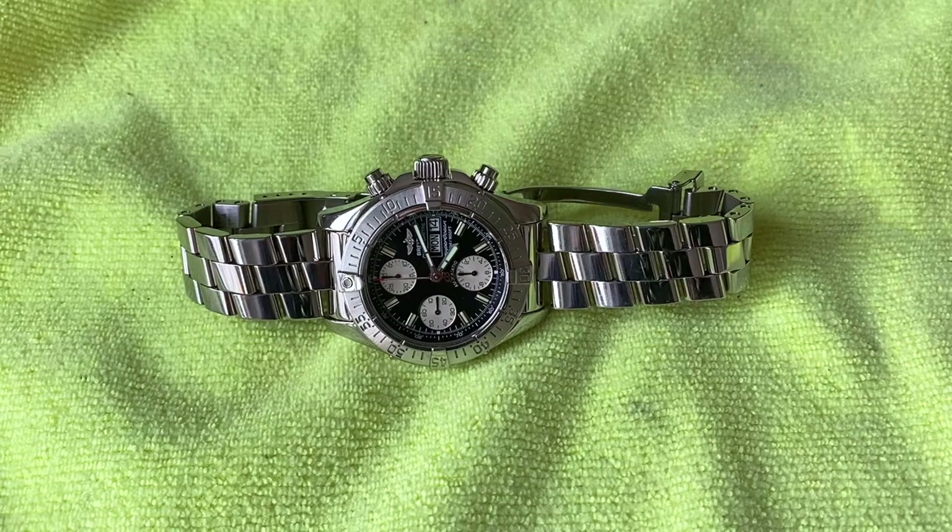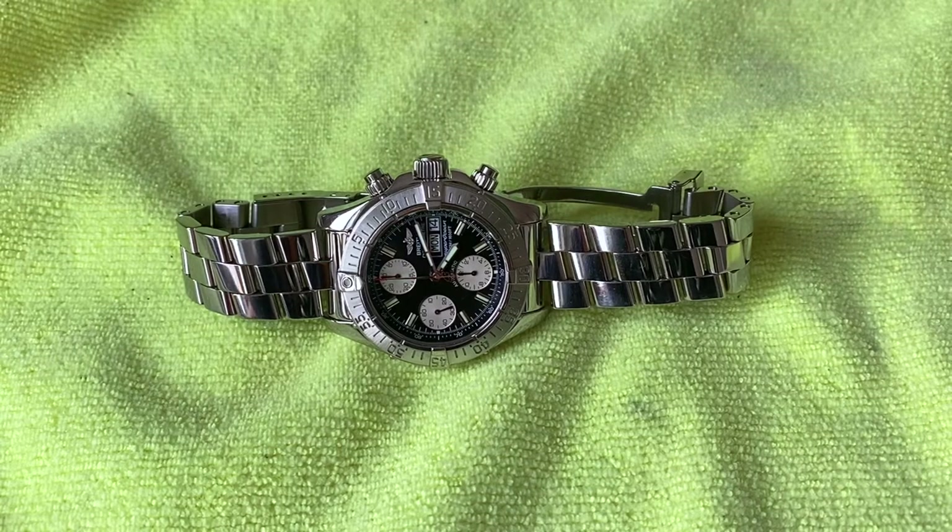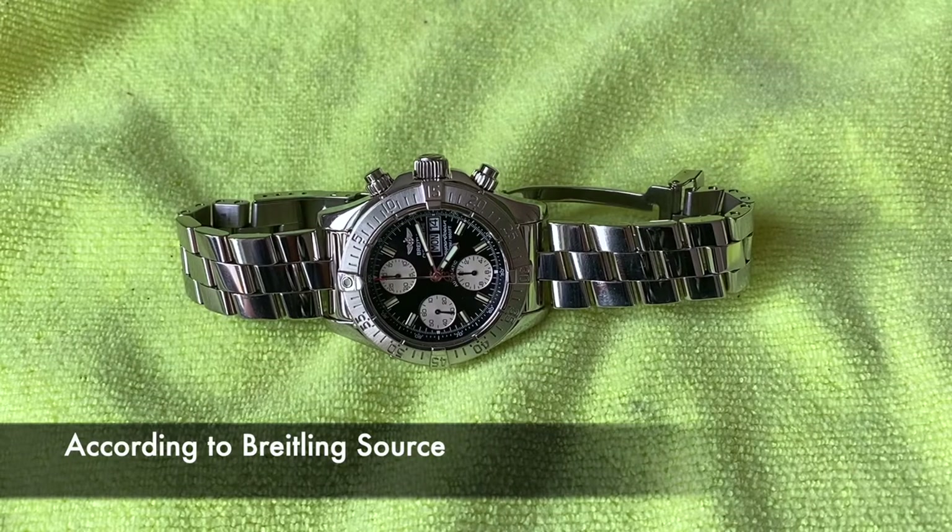How's it going everybody? Today I'm going to do a review of my Breitling Superocean. This is the Superocean Chronograph A13340. This is a bit of an older watch.